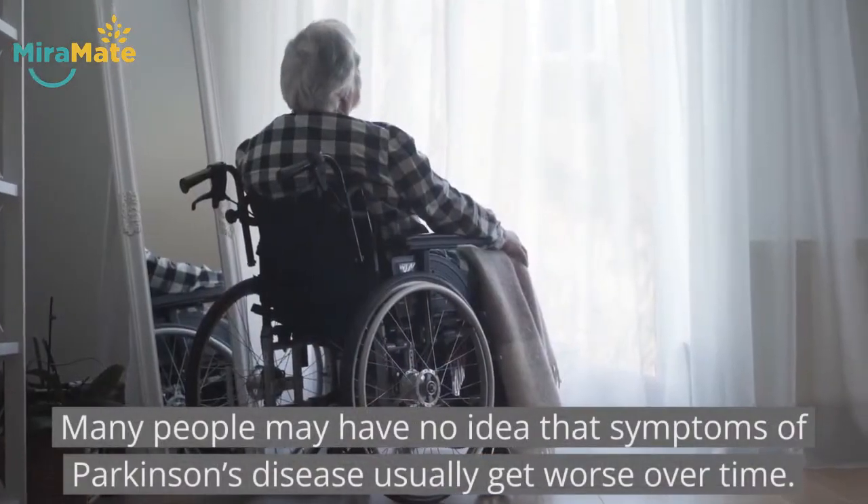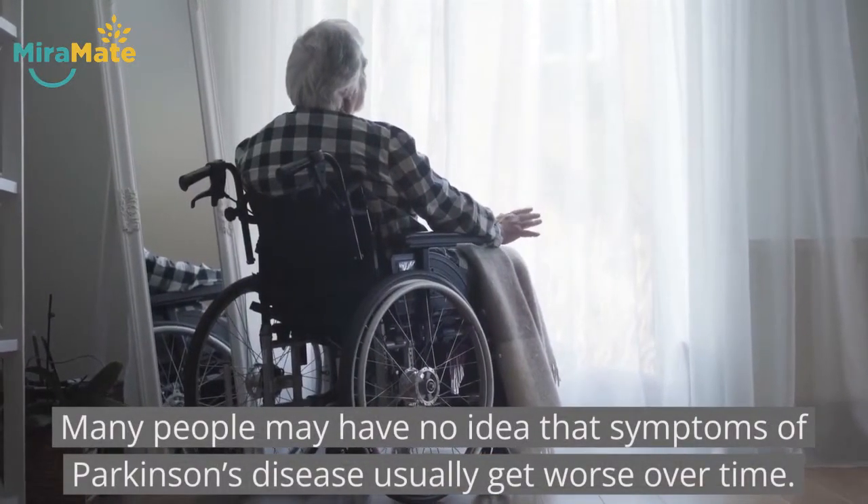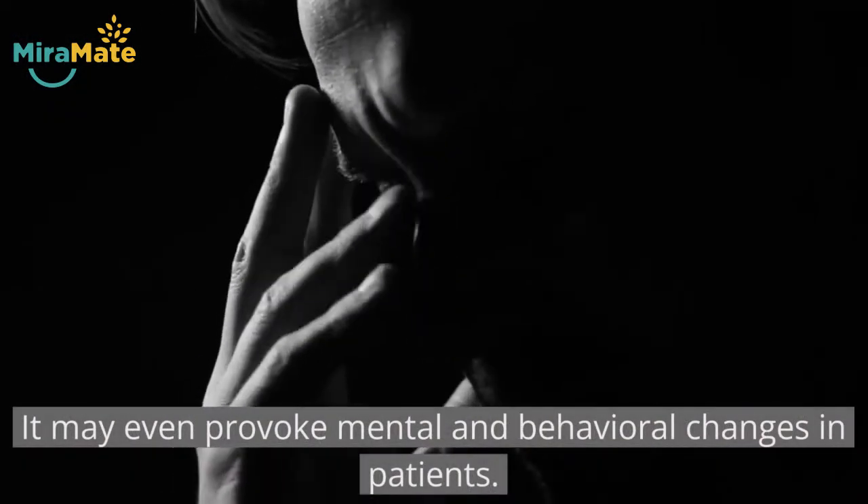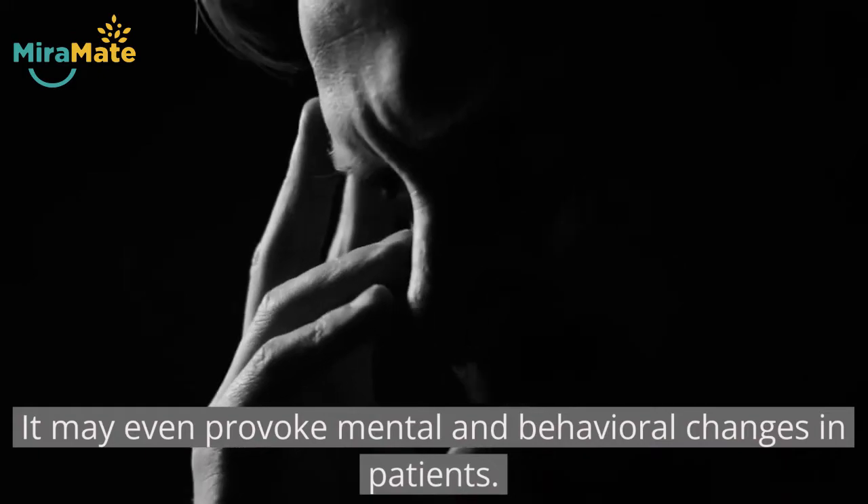Many people may have no idea that symptoms of Parkinson's disease usually get worse over time. It may even provoke mental and behavioral changes in patients.